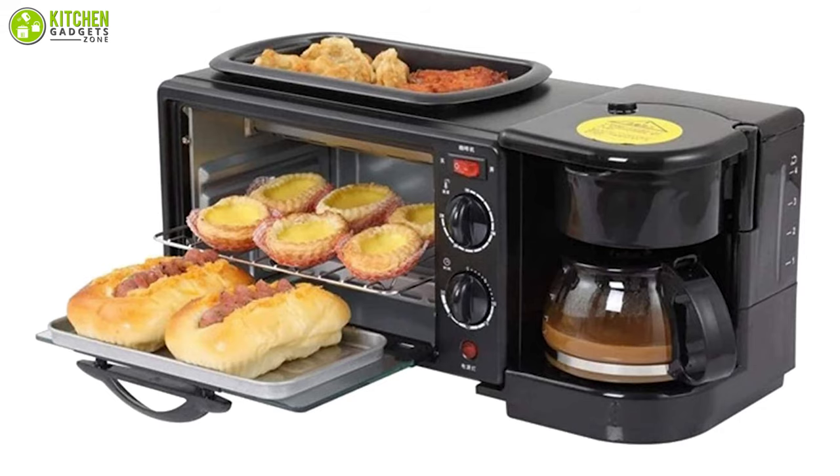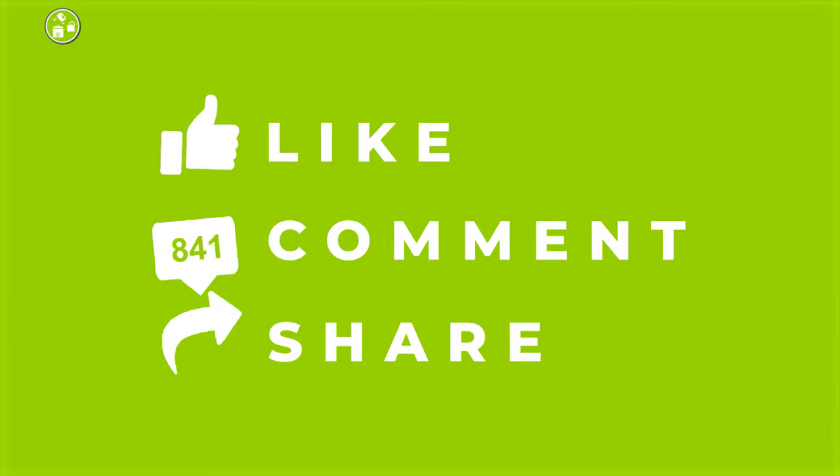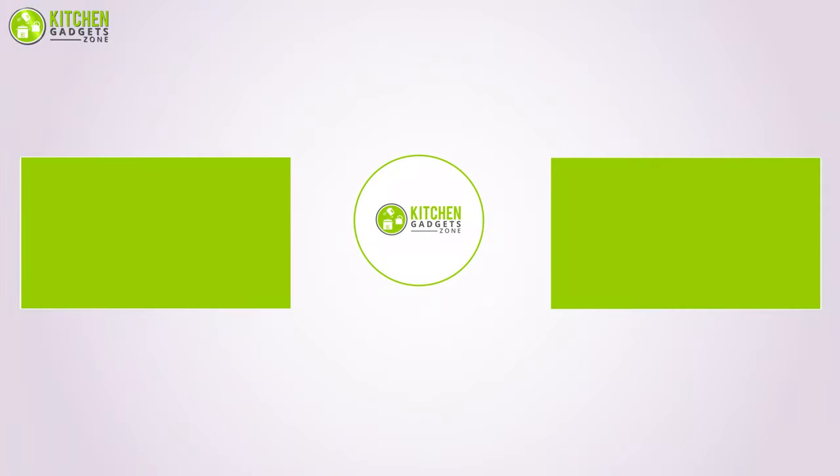So this was our list of the 5 best breakfast stations just for your kitchen. Thanks for watching this video! Like, comment, and share with your friends if you found the video helpful, and subscribe to our channel if you want more videos just like this on your feed.